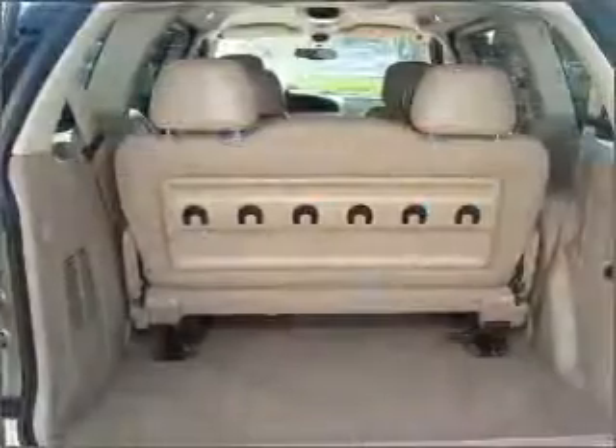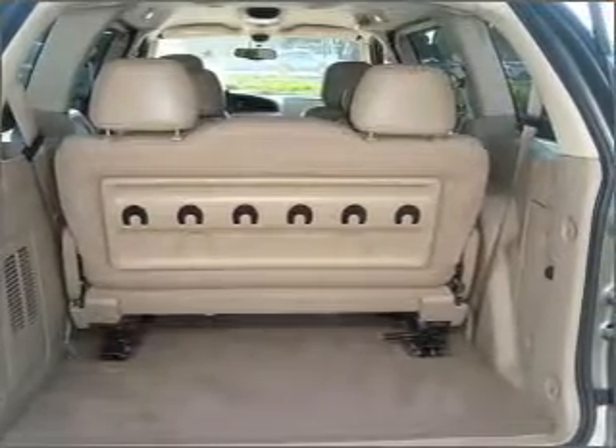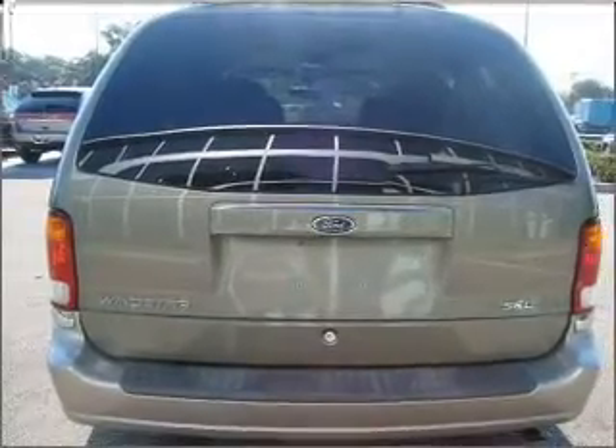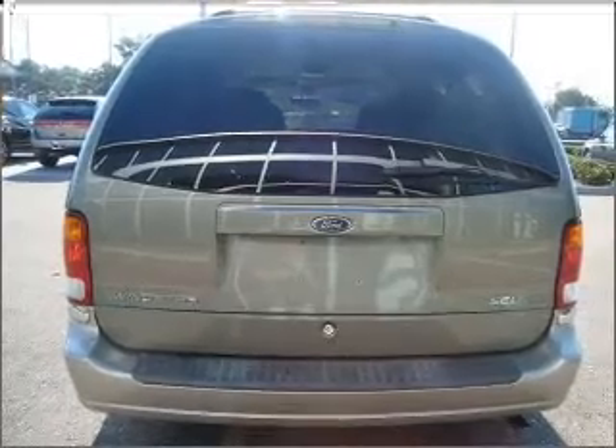Air conditioning. Power door locks. Power windows. Power steering. Cruise control. Power mirrors. An AM FM stereo with a CD player. An adjustable tilt steering wheel. Call today to schedule a test drive.